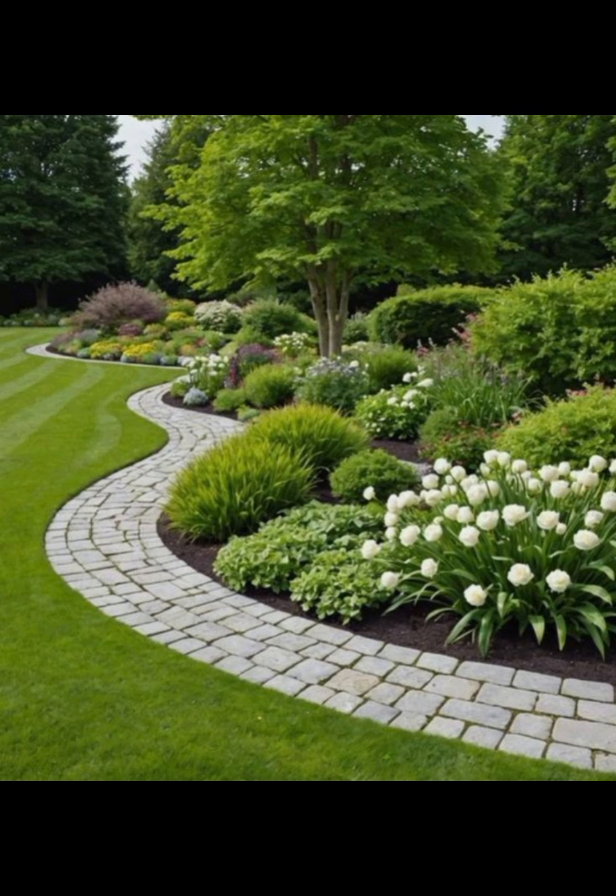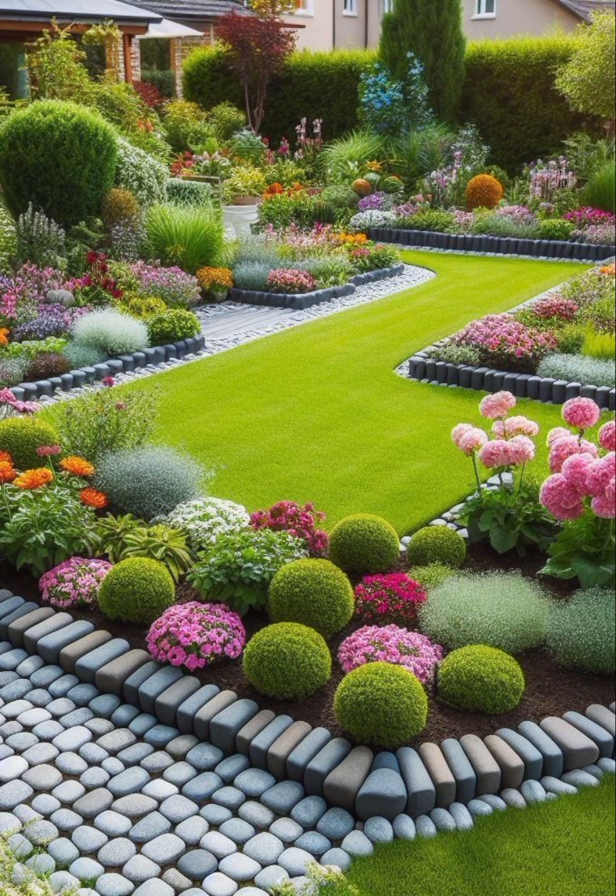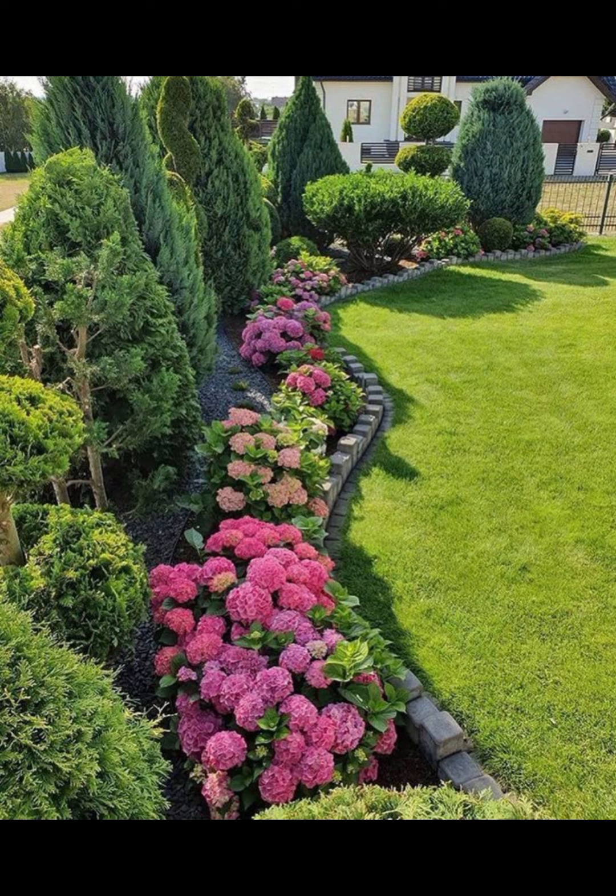Personal Touches: Make the space your own with personal touches like a favourite outdoor hobby area, a reading nook or a dining set up for enjoying meals outdoors.